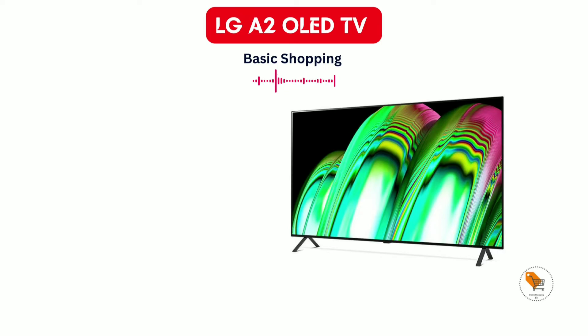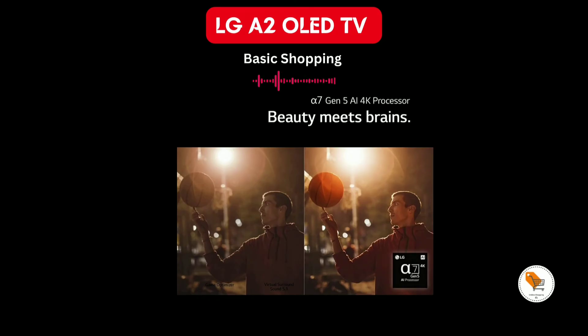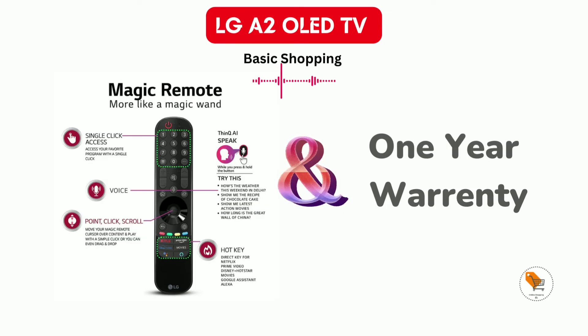The LG A2 OLED TV series comes with 8GB storage and 2GB RAM with the WebOS operating system. The TV features the Alpha 7th Gen 5 AI processor, and comes with one TV remote and a one-year warranty.